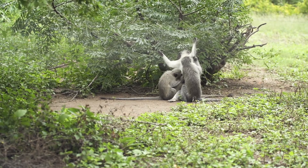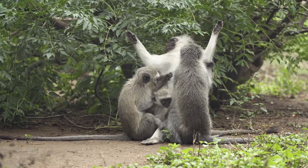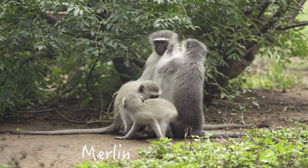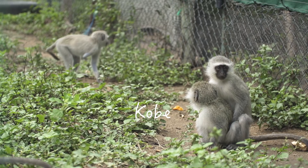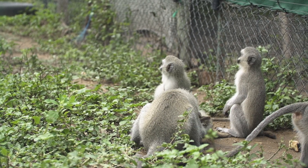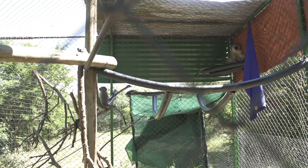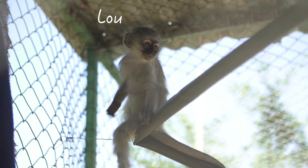A few weeks after that, it was time to let the D&D boys into the troop, but this integration did not go well. Merlin went out first and everything was just fine. But when it was Kobe's turn, everything went wrong — Kobe ended up being bitten and climbing out of the enclosure. We also tried Lou with Acorn in Sov Troop, but neither of them wanted anything to do with each other, and that didn't work out at all.